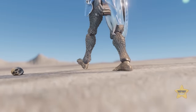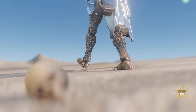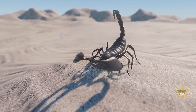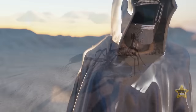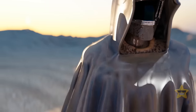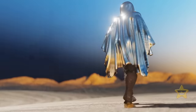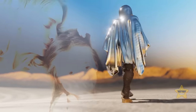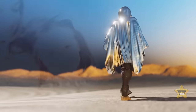It happened almost instantly, and even the greatest minds in the world don't know why. The wanderer knows only one thing: when it happened, his family was on the other side of the ocean for several months. He's been traveling across this lifeless land and won't stop until he finds his family.